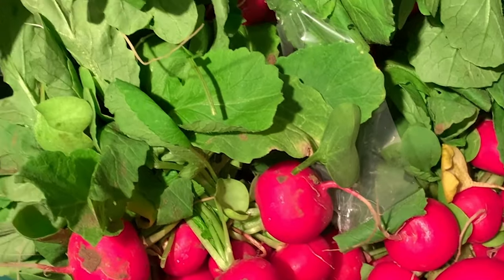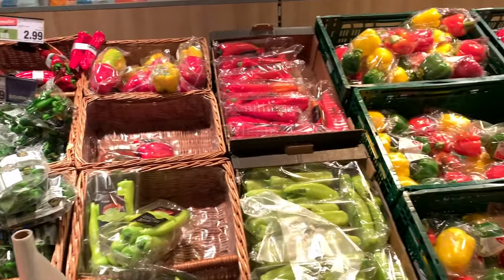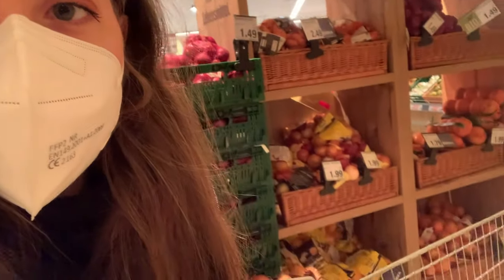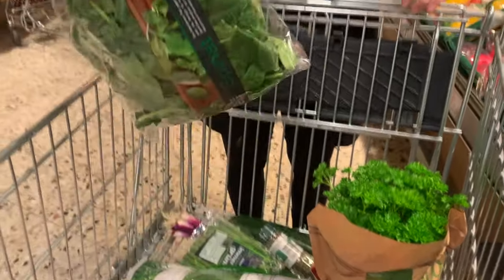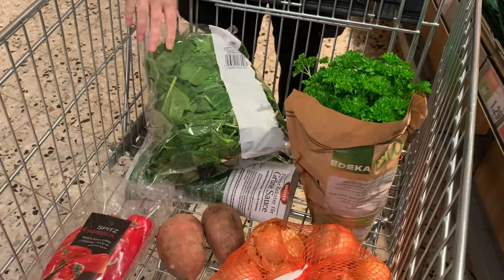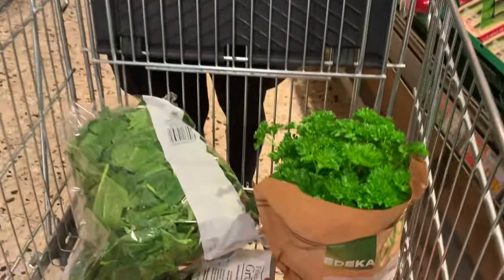Maybe she gets radishes. There's a lot of something — look at all the onions! And behind me, this is the biggest bag of spinach they have. Love spinach. And I may have also bought a little parsley plant — it's so cute, super cheap, like two euros.